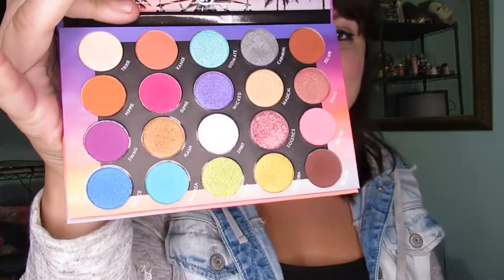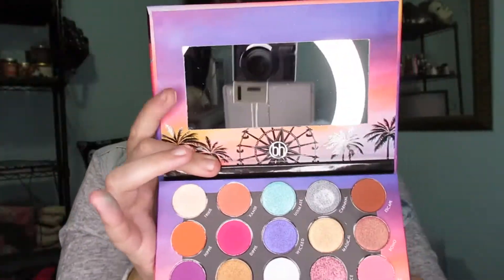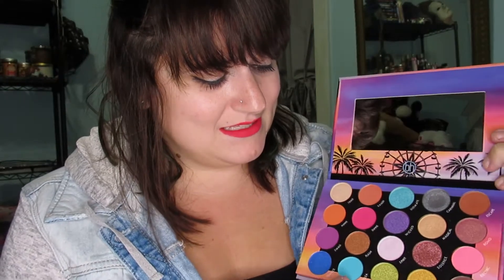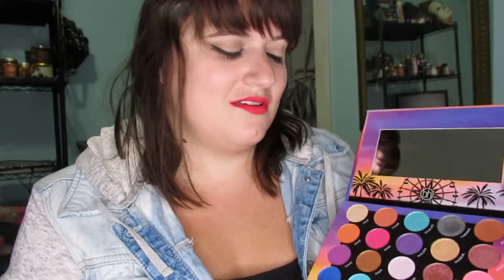This next one is by a company called BH Cosmetics, and I seriously need to dive into it more because look at these colors — it's called the Weekend Festival palette. I know they're having a sale for Labor Day this weekend, so you should totally go check it out. It's not super expensive and it's a good palette for the amount of money spent.